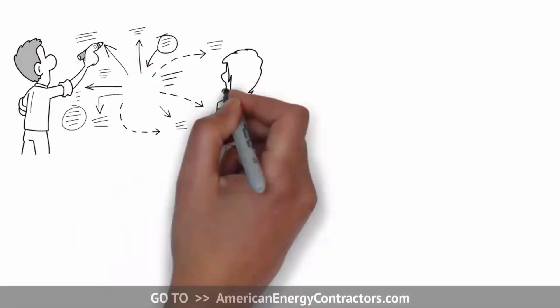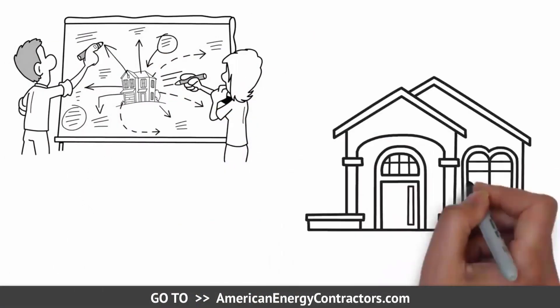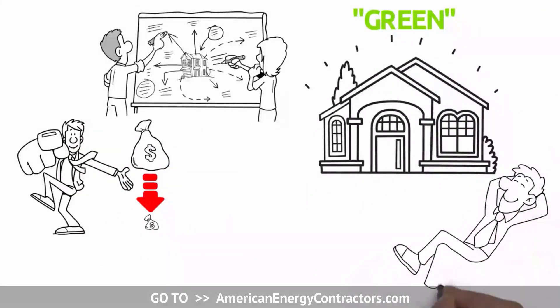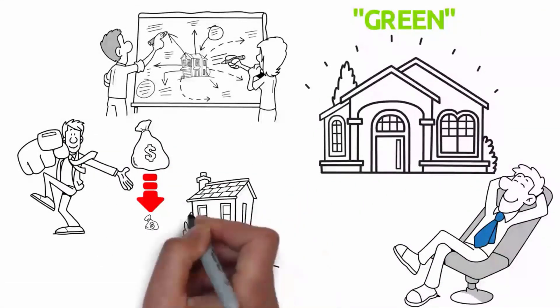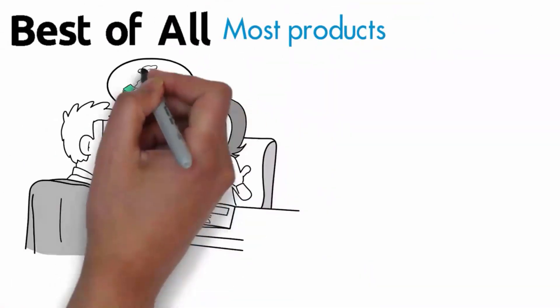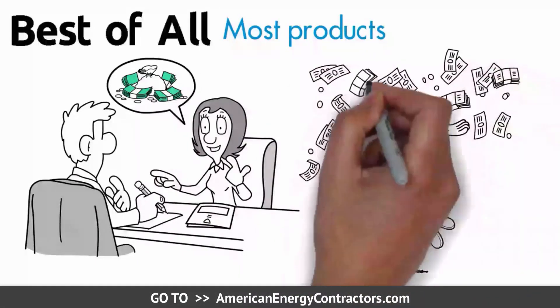Almost any project that will improve your home can be built to be green these days, which can significantly lower your utility bills, improve your comfortability, and increase your property value. Best of all, most products have huge cash rebates available up front so you can get cash in your hands now.